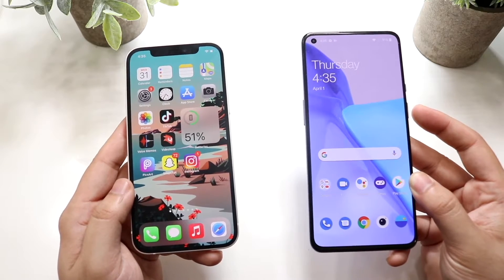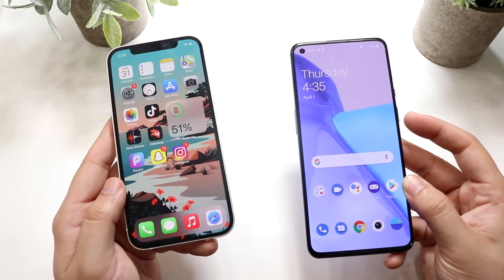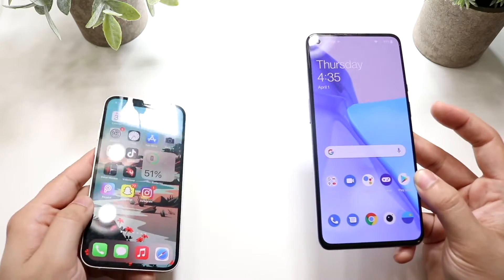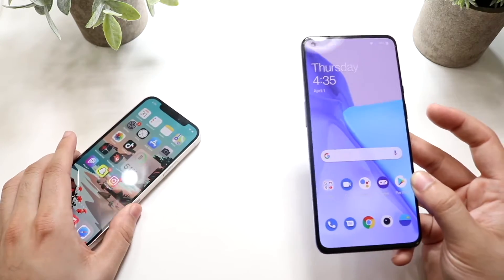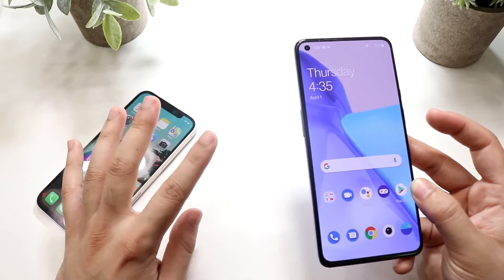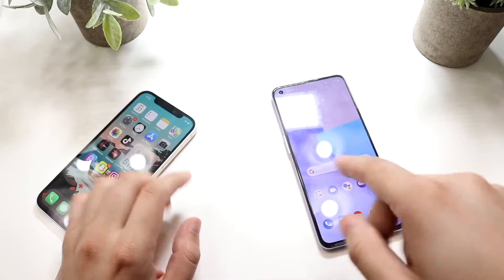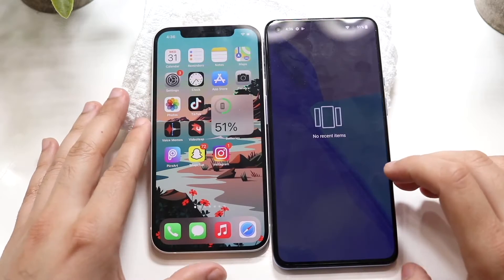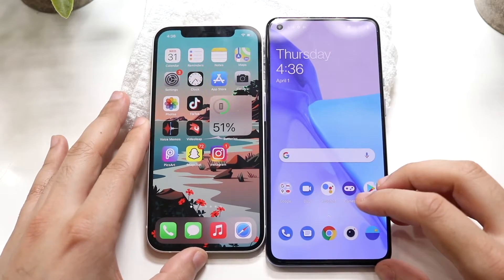Let's do a speed comparison between both these phones. The iPhone 12 has the Apple A14 Bionic chip with 4GB of RAM. The OnePlus 9 has the Qualcomm Snapdragon 888 chipset with two different models — 8 and 12GB of RAM. This one has 8GB of RAM. All apps are cleared out in the background on both phones, so let's get into it.